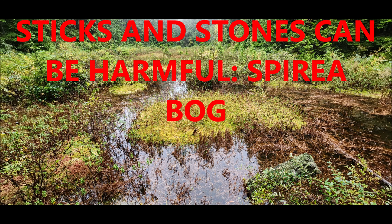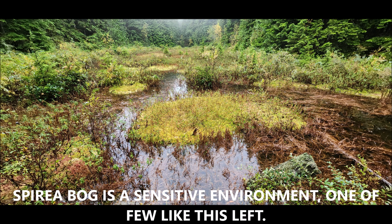Sticks and stones can be harmful. Spirea Bog, Maple Ridge, British Columbia, Canada. Spirea Bog is a sensitive environment, one of the few like this that are left.